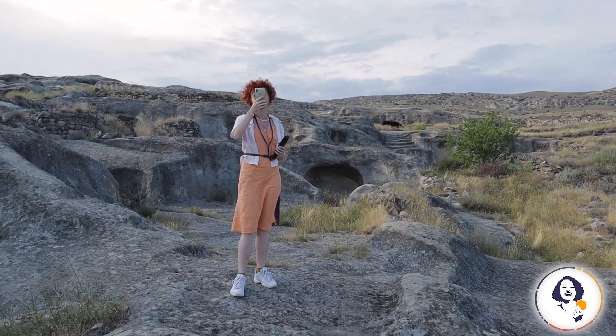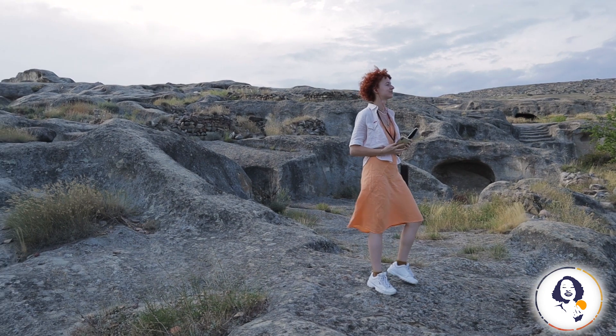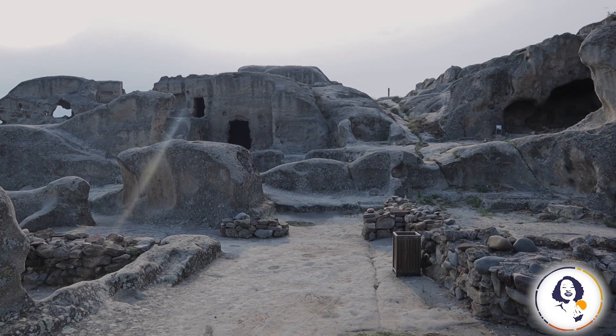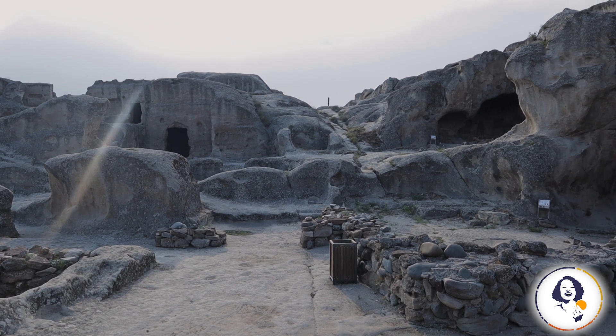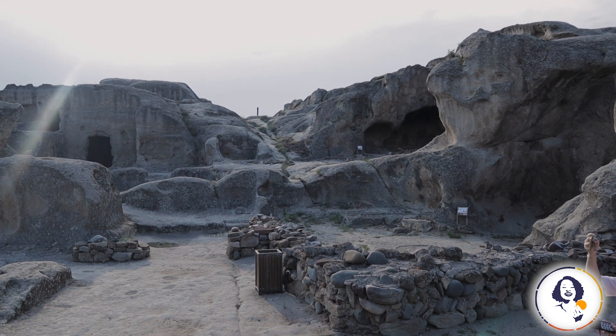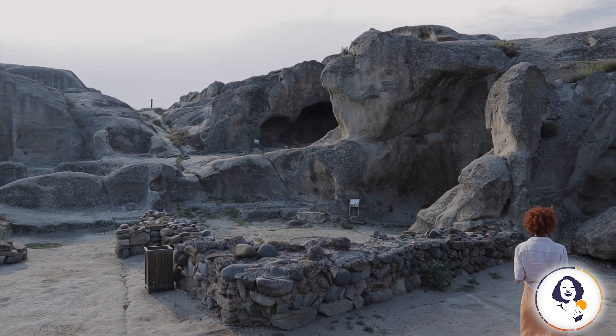If you are visiting Uplitsihe in summer, as we did, you should probably explore the site early in the morning or closer to sunset. Unfortunately, the site won't open before 10 am and it often closes at 6 or 7 pm. But if you are lucky enough, it won't be very hot. Moreover, you will be guaranteed to have fewer people to fight with to take a picture.